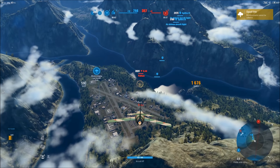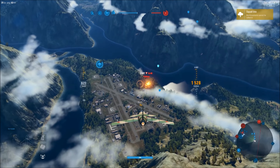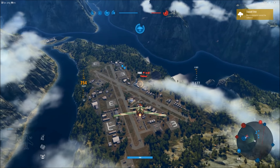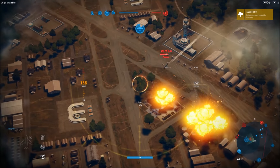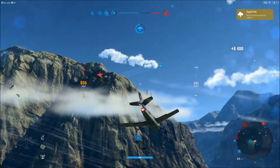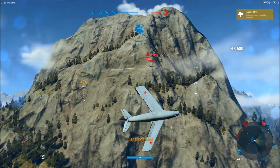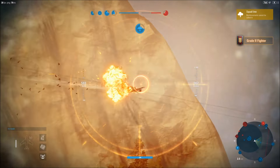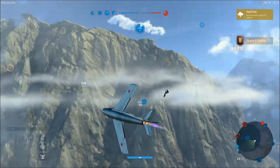These IL-40s — excellent aircraft. Starting to see those high up on the scoreboard quite a bit now. You cannot let that just chew on your ground targets; it will take that sector very quickly.